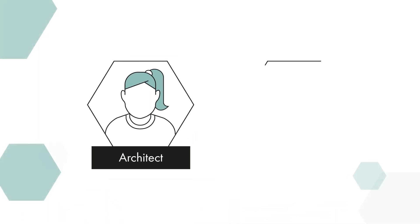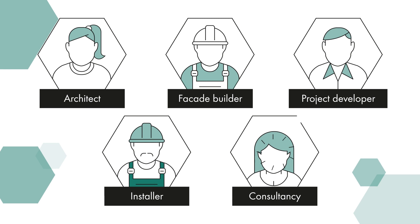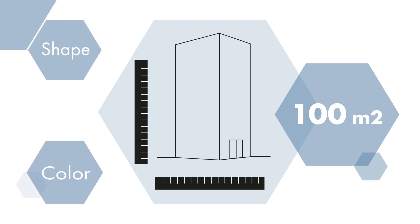Are you an architect, facade builder, project developer, installer or consultancy bureau and do you have a project of more than 100 square meters where customization in shape and color is essential? Then we are a partner for you.